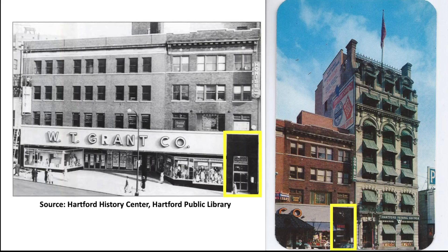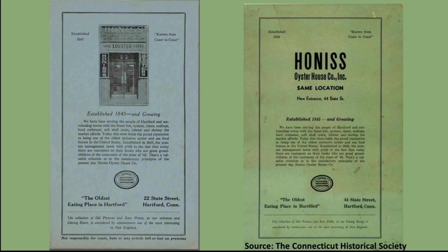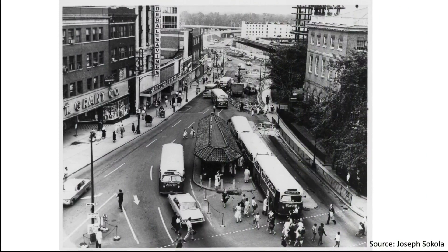The Honus menu on the left depicts the old entrance at 22 State Street, while the menu on the right announces 'Same location, new entrance — 44 State Street.' This is a view down State Street in 1962, when the famous Phoenix Mutual Life building was under construction.